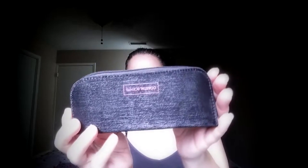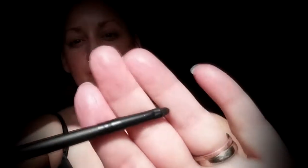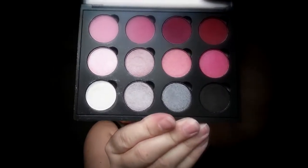Here's what the brushes look like. And here's what the palette looks like.